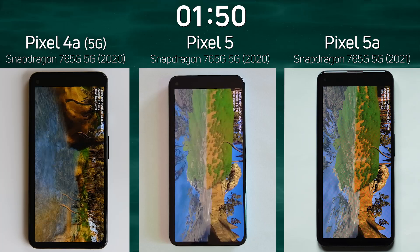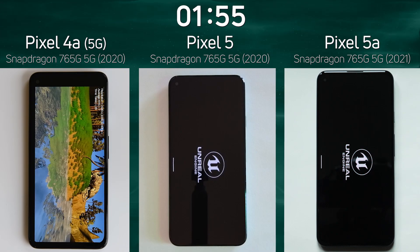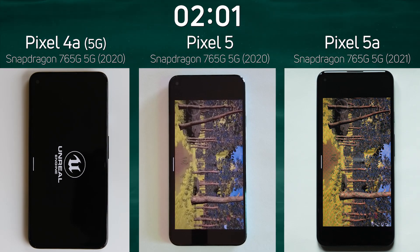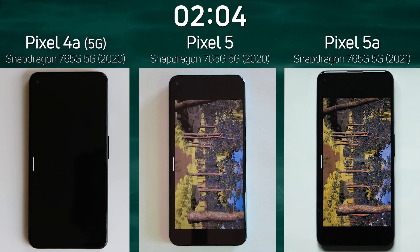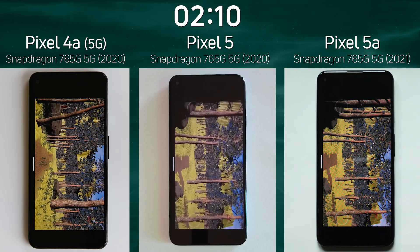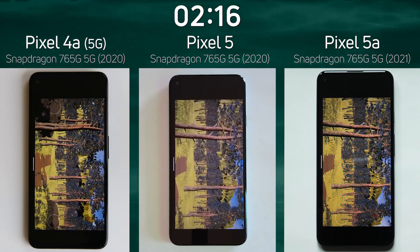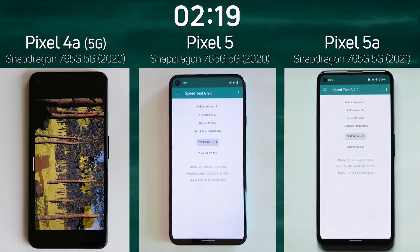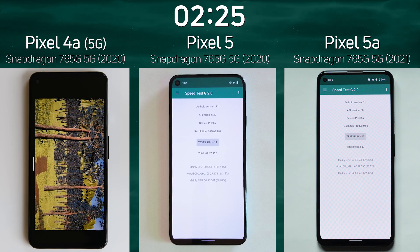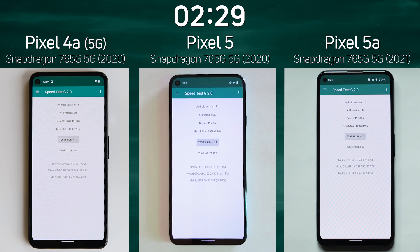I want to note that I have run this test multiple times on the Pixel 4a on different handsets, and this result is consistent. As the 5a and the 5 battle for first position — the Pixel 5 finishes first: 2 minutes 17.9, followed by the Pixel 5a at 2 minutes 18.5. And now the Pixel 4a, which struggled in the 3D section, comes in at 2 minutes 29.4.